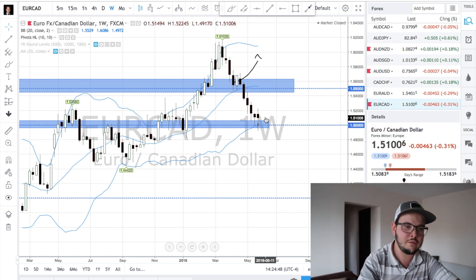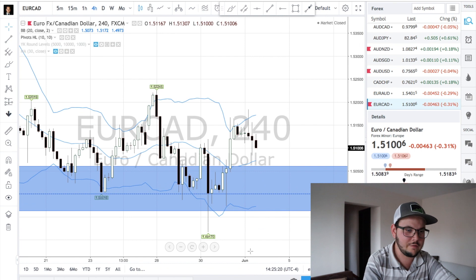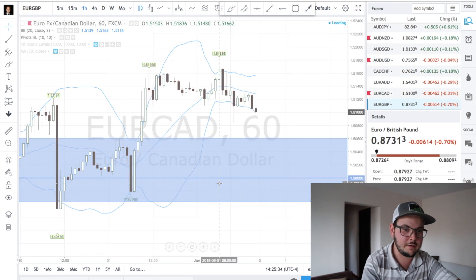EuroCAD is the next pair, much closer to the level — very close to 1.50, a major level we've talked about many times. You have to wait for price to pull back to the lower band for some potential setup with the Bollinger band if you want to trade reversals, which is what I'll probably do. But this is a waiting game for this pair.